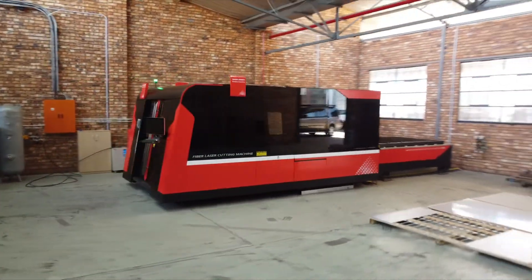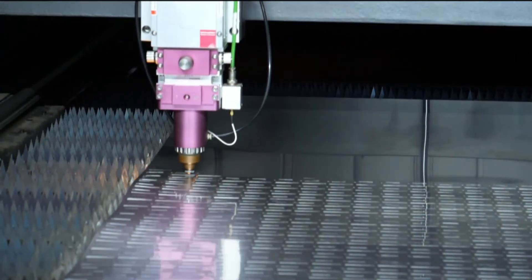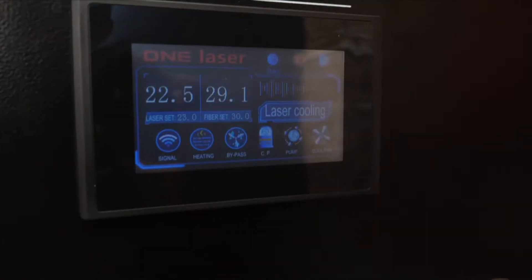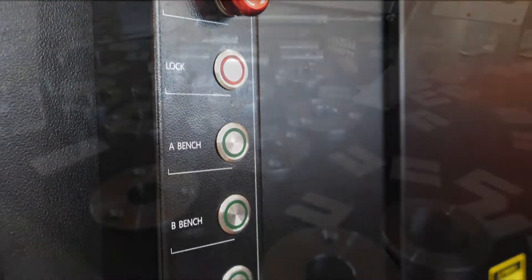ONS has a D&E D-WIN 3kW fibre laser that cuts up to 20mm mild steel, 12mm stainless and aluminium, as well as 8mm brass and copper.